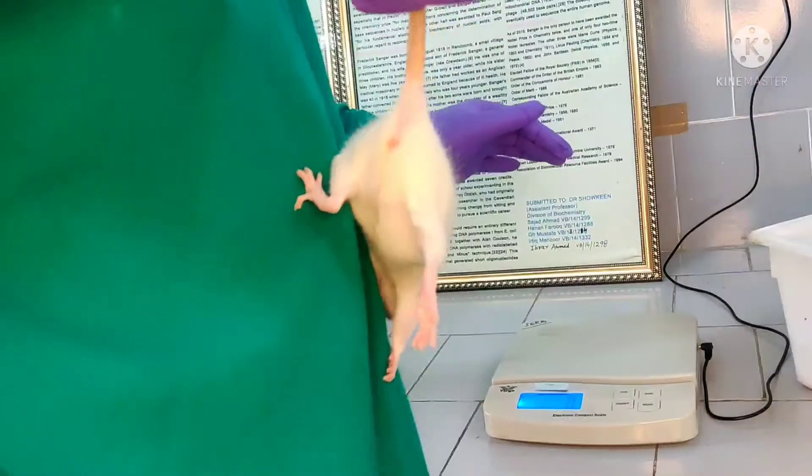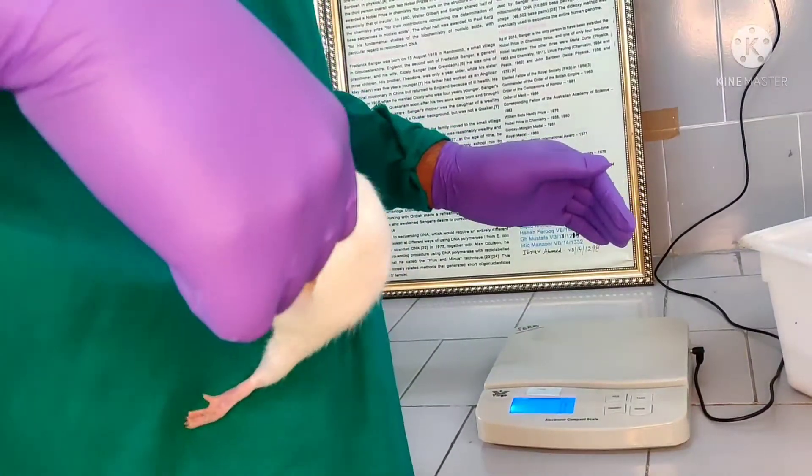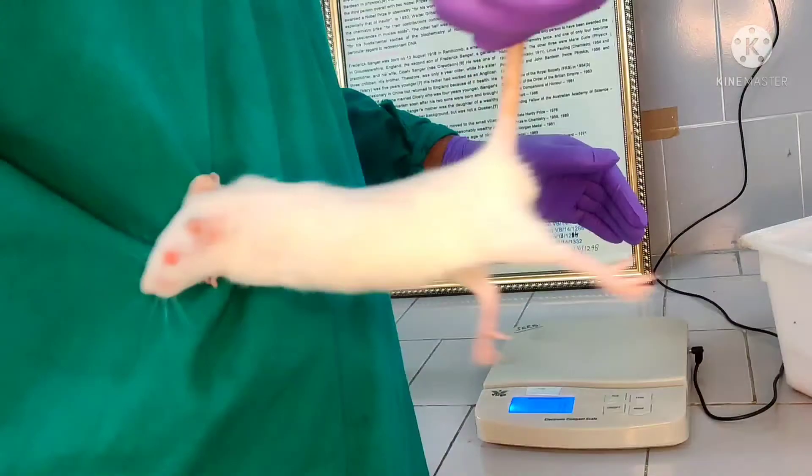First, we'll take the rat from the cage. We have kept the rat on four hours fasting, and we'll take the weight — that is the first part — in order to calculate the exact amount of anesthesia.